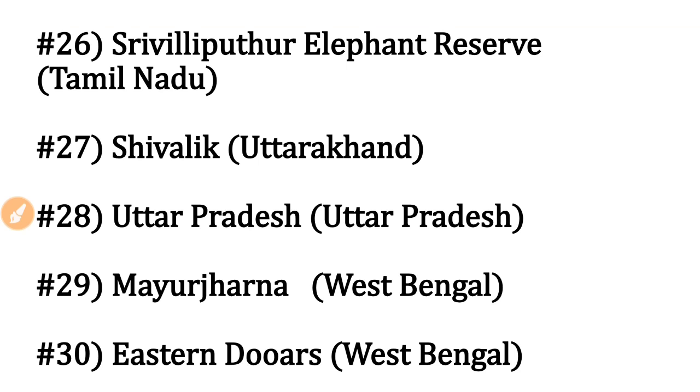Srivilliputtur Elephant Reserve is in Tamil Nadu. Shivalik Elephant Reserve is in Uttarakhand. Uttar Pradesh Elephant Reserve is in Uttar Pradesh — very important to remember. Mayurjharna Elephant Reserve is in West Bengal, and Eastern Dooars Elephant Reserve is also in West Bengal.